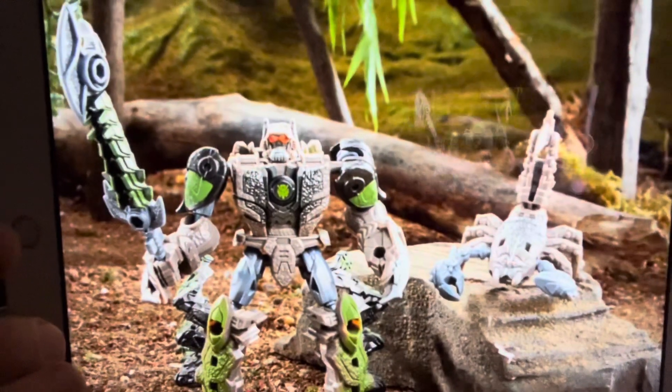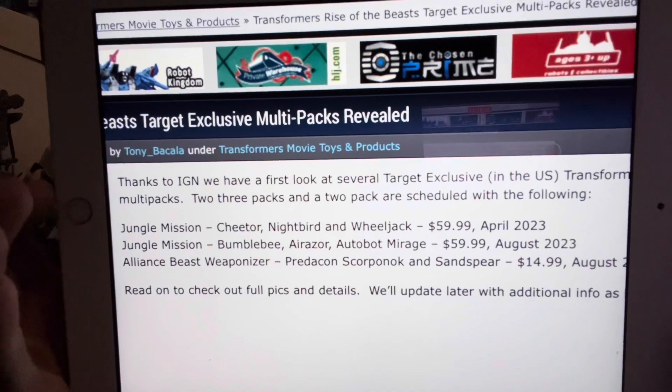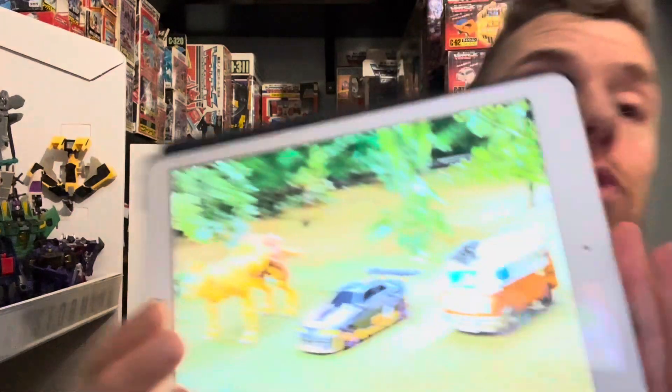And then we've got Scorponok — I'm going to have to go back and check because I can't remember the name off the top of my head. That is Alliance Beast Weaponiser Predacon Scorponok and Sand Spear. So you can see here that the two Jungle Mission three-packs are going to be retailing at $59.99 and the twin pack is just $14.99. It looks like these are going to be dropping in August 2023.